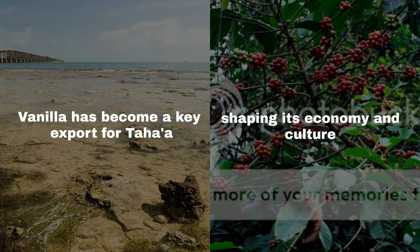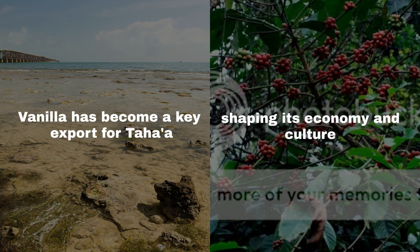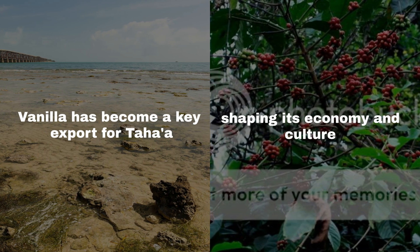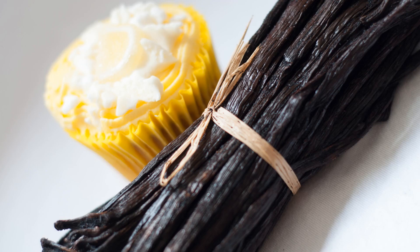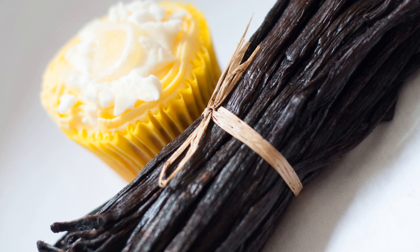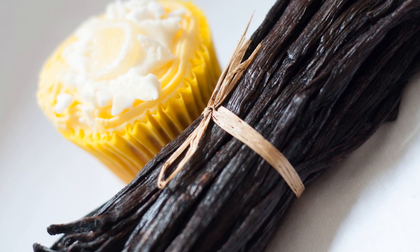Since its introduction in the 19th century, vanilla has become a key export for Taha'a, shaping its economy and culture. The island's farmers, with a legacy of traditional techniques, have refined their craft over generations, ensuring the highest quality of vanilla beans.